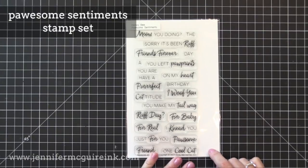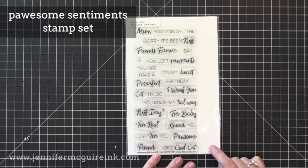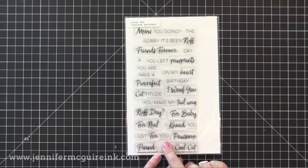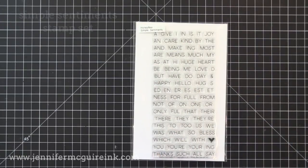Next we have the Possum Sentiments stamp set. I have a lot of cat and dog critters and I'm always struggling with sentiments, but this one is great — it's got some unique ones I haven't seen, like 'you make my tail wag,' 'meow you doing,' 'sorry it's been rough.' You can use these with any of the cat and dog stamp sets you may already have. In their last release, Honeybee came out with some great cat stamps.